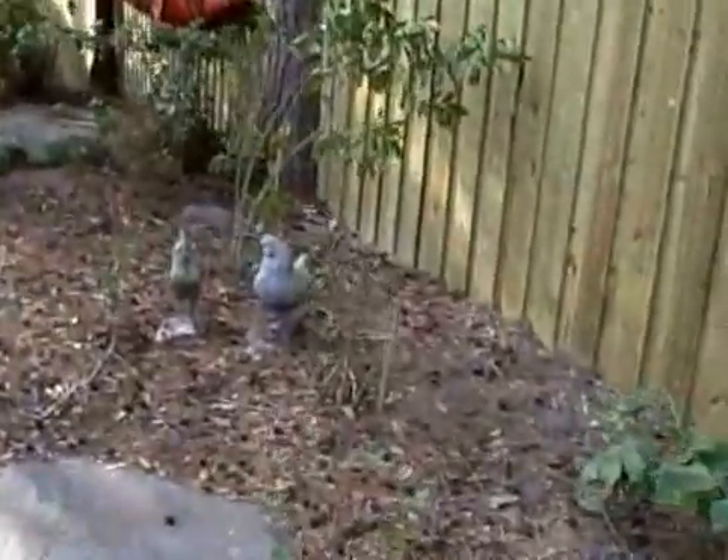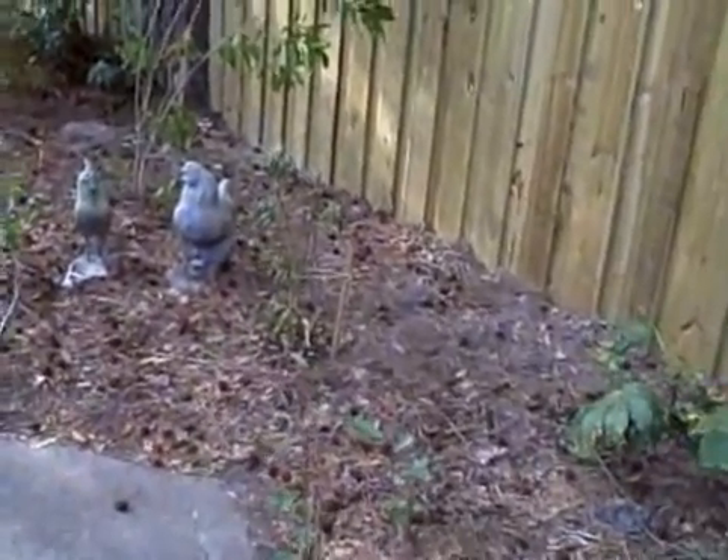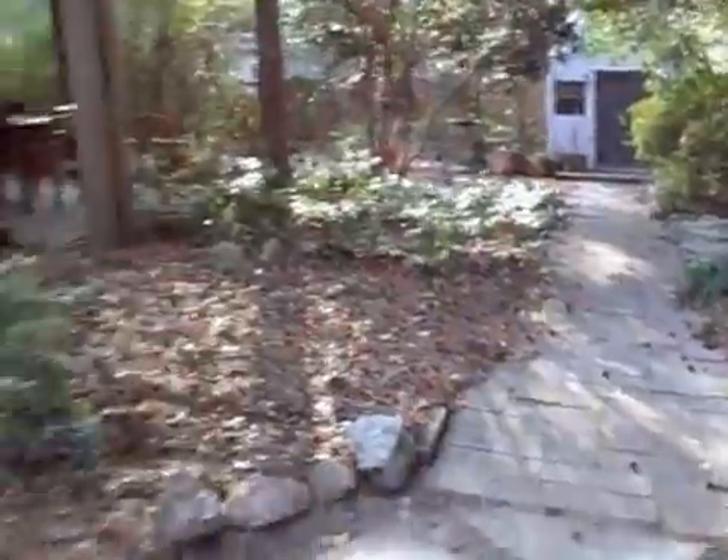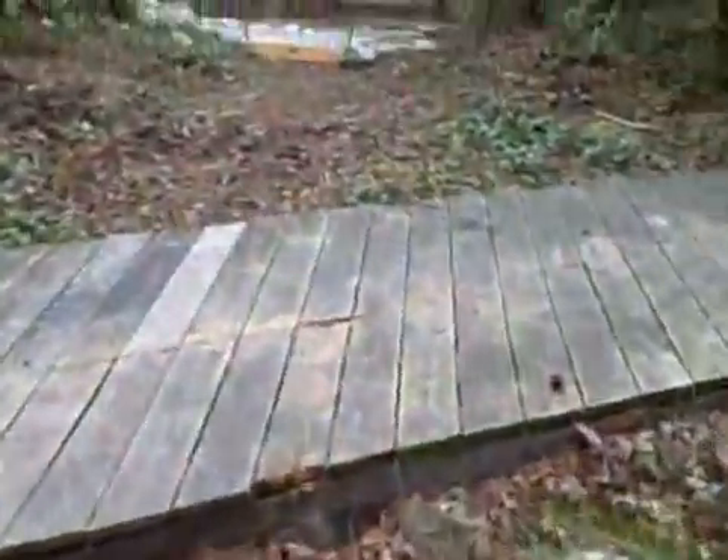And transplanted some other things. We transplanted an oleander that's not too happy right now, and there's a transplanted gardenia. So basically he's been rearranging things, some plants.